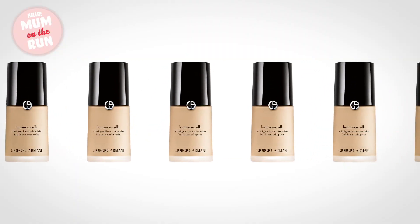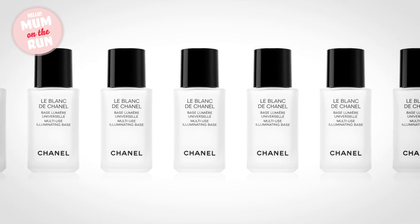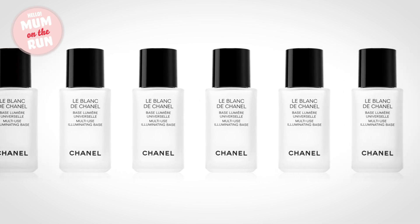The Giorgio Armani Luminous Silk Foundation is probably one of the most famous foundations money can buy, used by pretty much every celebrity out there, from Kim Kardashian to Meghan Markle. Anne also uses a fabulous primer by Chanel — the Le Blanc edition — which is really great for securing a totally smooth base but also giving a little bit of luminosity as well.